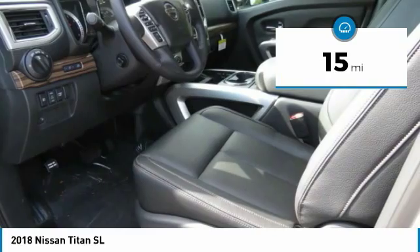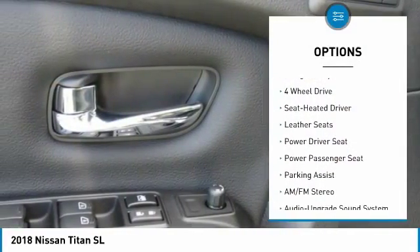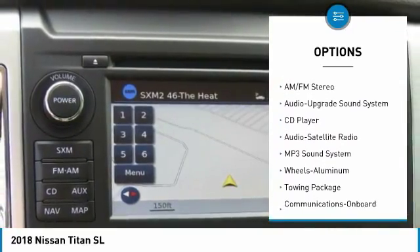This vehicle has less than 100 miles. Here are some of this vehicle's great options: navigation system, power passenger seat, running boards, four-wheel drive, and anti-lock braking system.